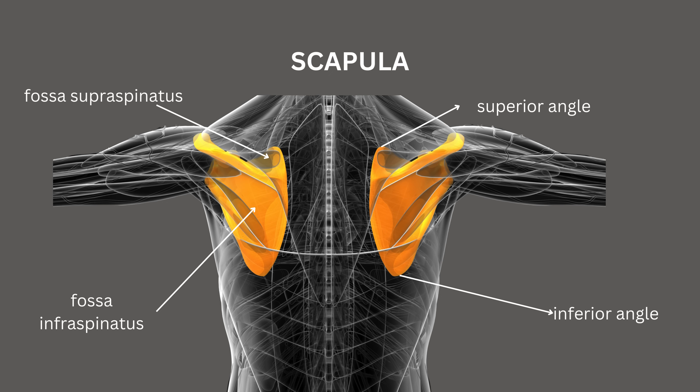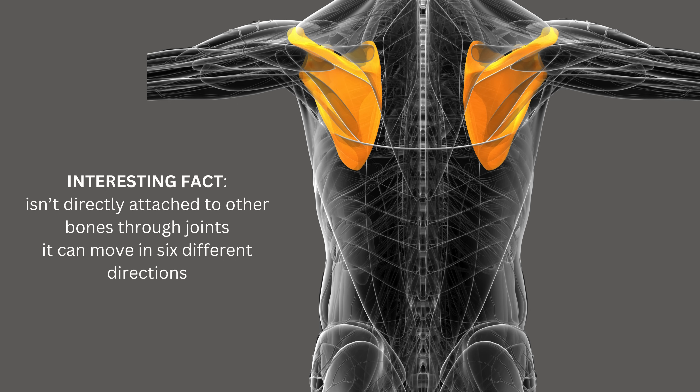The scapula, or shoulder blade, is a flat, triangular bone located on each side of the upper back. It is an essential part of the shoulder complex, allowing for a wide range of arm movements. Some parts of the scapula include the infraspinatus fossa, supraspinatus fossa, subscapular fossa, and the inferior and superior angles. Interestingly, it is not directly attached to other bones through joints and can move in six different directions.